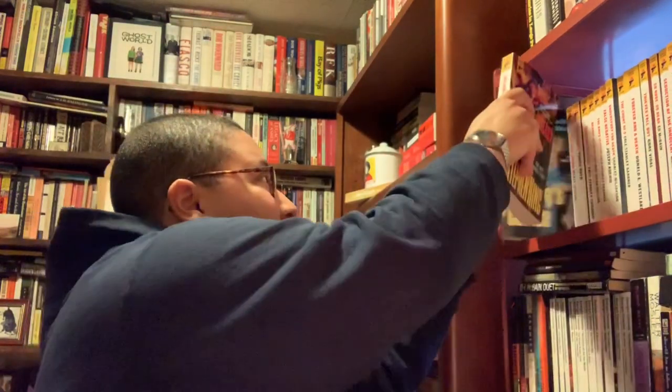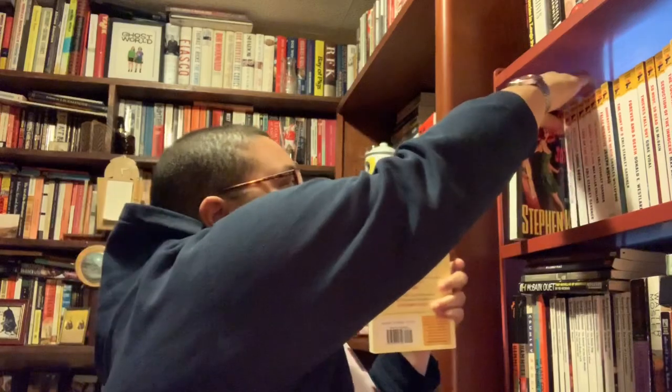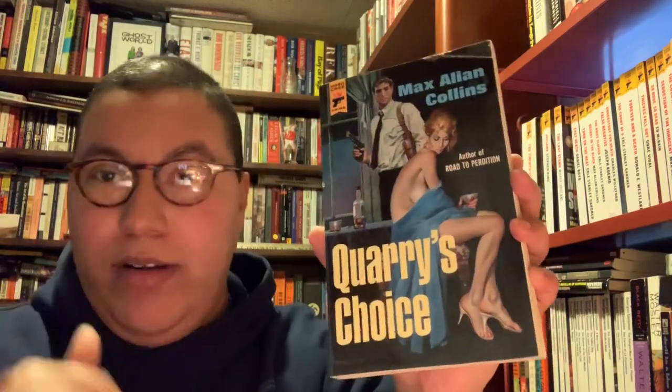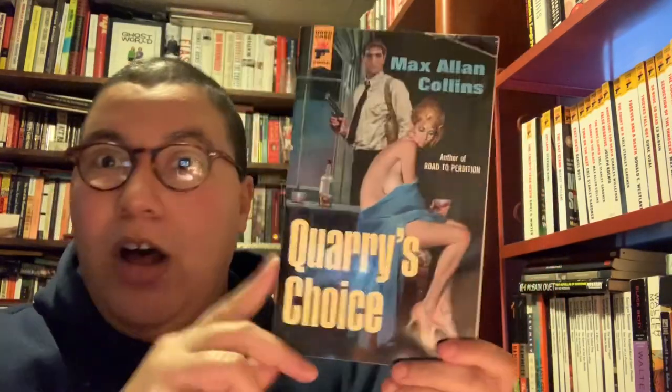This is Joyland by Stephen King — the first Hard Case Crime I ever got. I can't remember if I read it all the way through, but I like it a lot. I believe this is actually Matt's mom's copy — she's a serious reader, really enjoyed it, and lent it to me, so kudos to her. Next up is Quarry's Choice, another prequel Quarry book. I don't know exactly where it falls in the order, but I love the Quarry books and I'm very excited to get to these prequels.